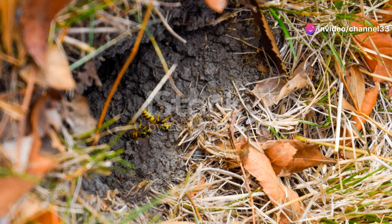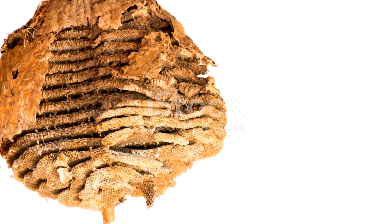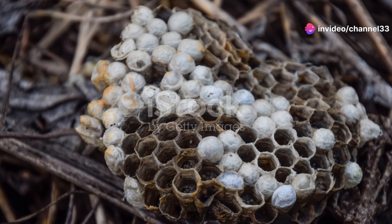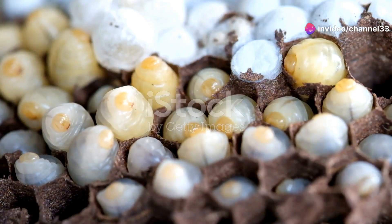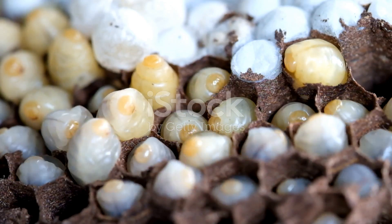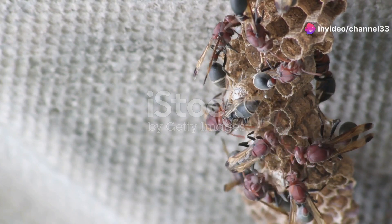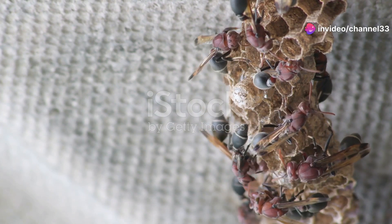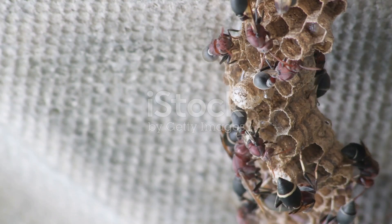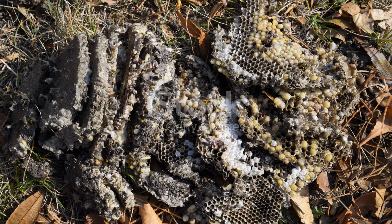But it's not all about construction. Persian hornets also have a remarkable defense system to protect their hard work. If their nest is threatened, they release alarm pheromones to alert the colony. This chemical signal rallies the troops, and they'll swarm to protect their home with incredible ferocity. Their coordinated defense is a sight to behold — a powerful reminder of the lengths these creatures will go to safeguard their community.